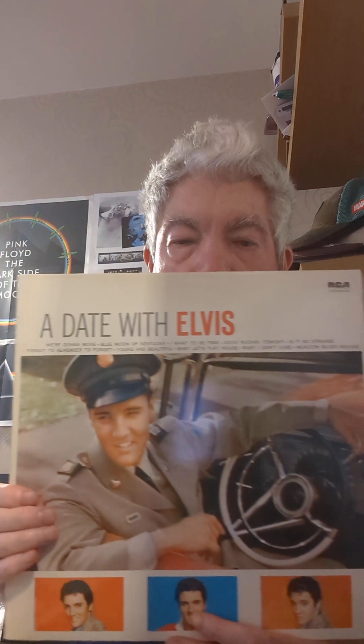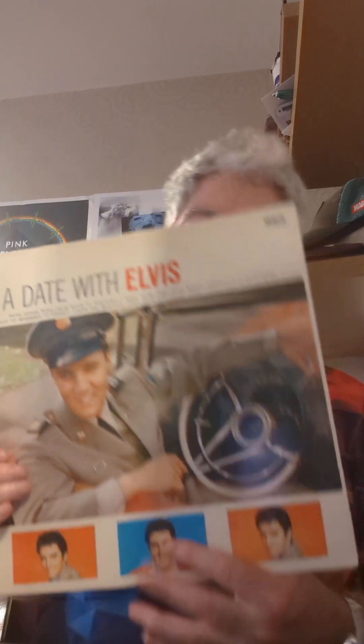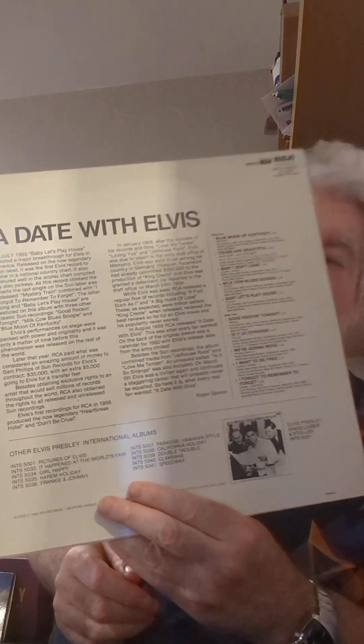They do have a 180 gram version of this and it's fairly different. This is a green label, so this is RCA International.